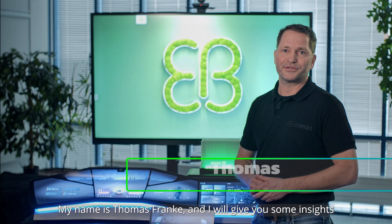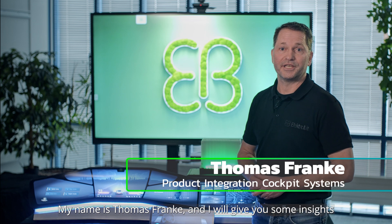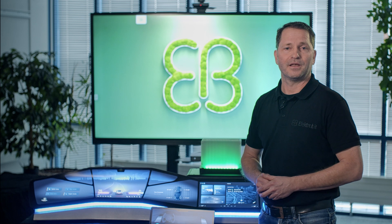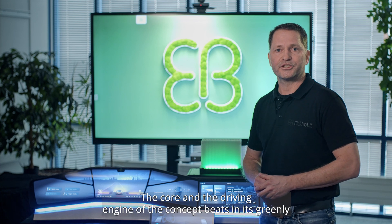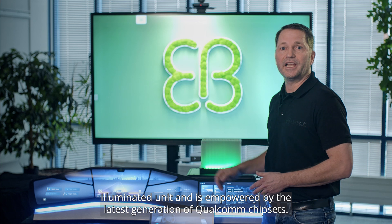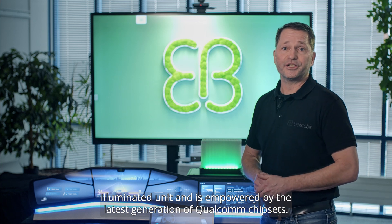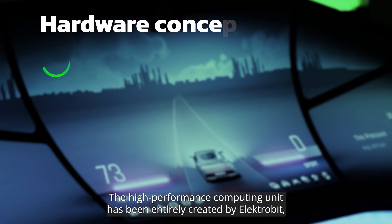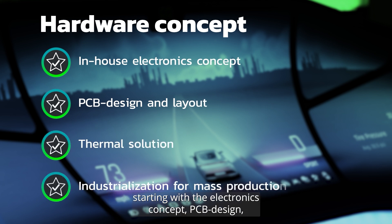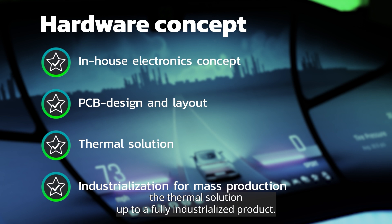My name is Thomas Franke and I will give you some insights on the hardware of our next-generation cockpit concept. The core and the driving engine of the concept beats in this greenly illuminated unit and is empowered by the latest generation of Qualcomm chipsets. The high-performance computing unit has been entirely created by ElectroBit, starting with the electronics concept, PCB design, and the thermal solution up to a fully industrialized product.